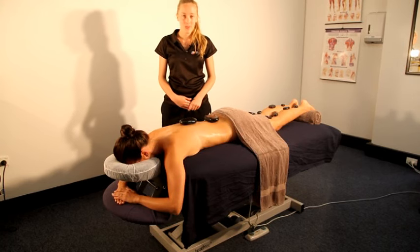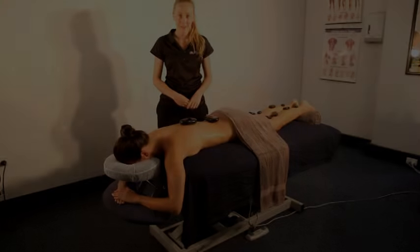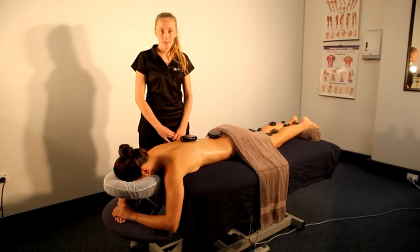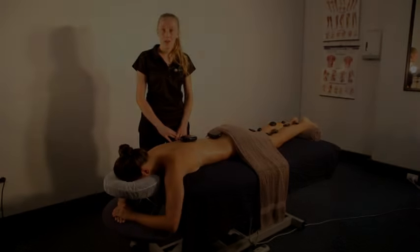Hello, I'm Nadia Lloyd from Institute of Sports and Spines and today I'm going to be doing a demonstration on hot stones massage. Hot stone massage has been used for hundreds of years. It was originally used by Hawaiian and Native American cultures.